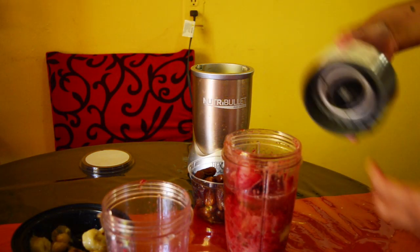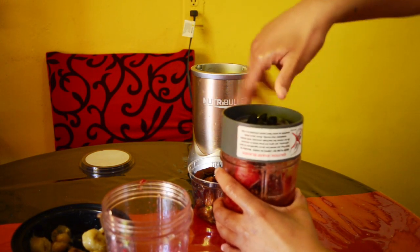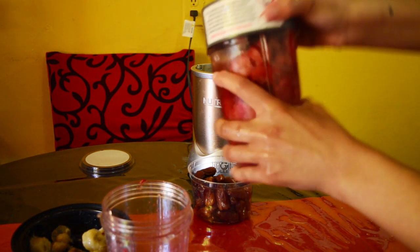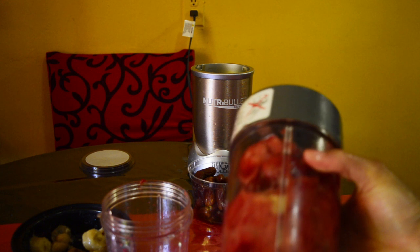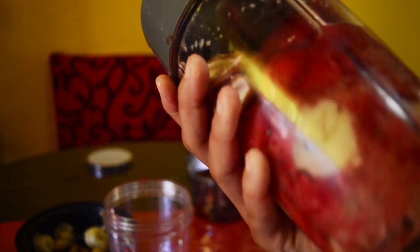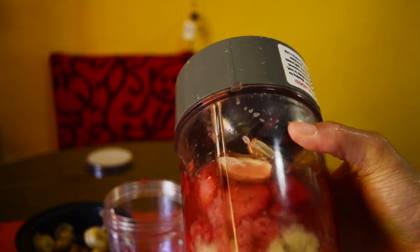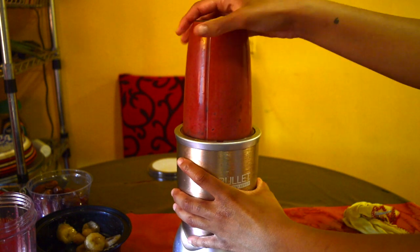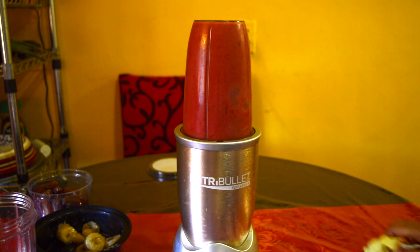So now put the top on that. Cool. We got some dates, some bananas, and strawberries. Let's go.